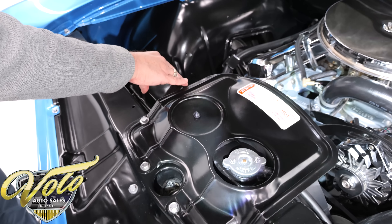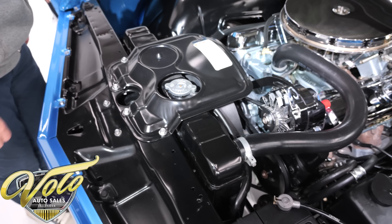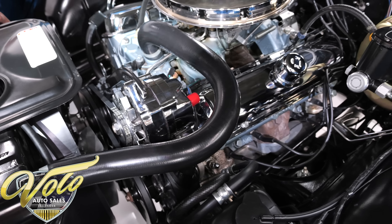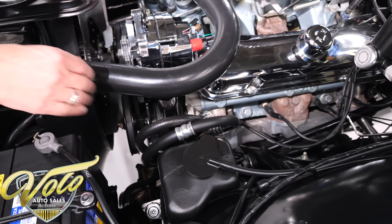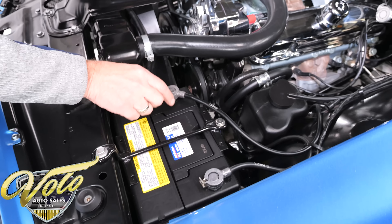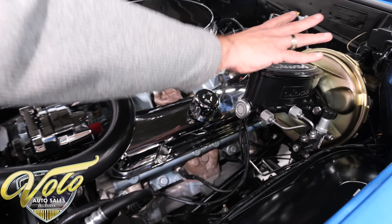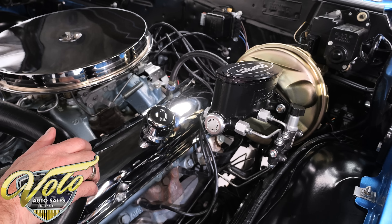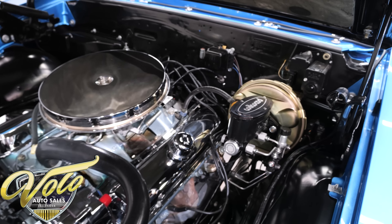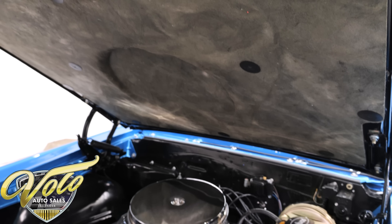The radiator was upgraded to a four-core — same tanks but with a four-core insert. The fan, shroud, and hoses are all redone. Chrome alternator, power steering with new hoses. The battery is bolted down with spring clamp cables. There's a Willwood master cylinder, cadmium-plated brake booster, and look at the wiring, the wiper motor, the squirters are hooked up, and the hood insulation — again, show quality everywhere you look.